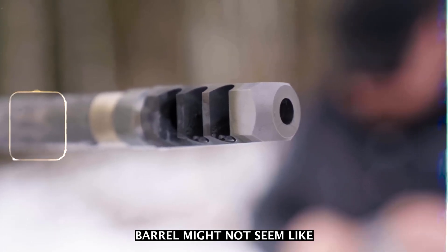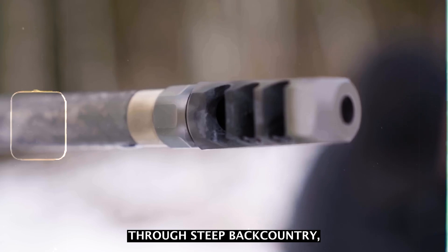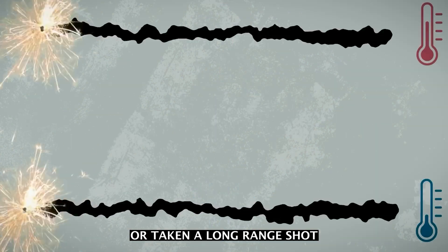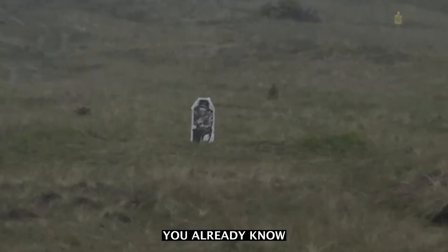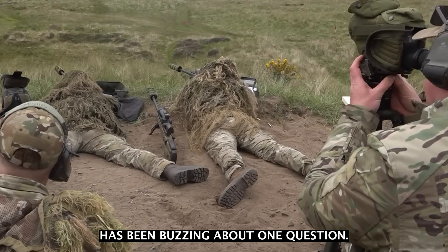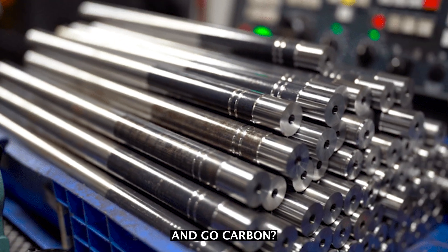At first glance, a rifle barrel might not seem like the flashiest part of your setup, but if you've ever lugged a rifle through steep backcountry, hiked for hours in snow or heat, or taken a long-range shot where every ounce of precision mattered, you already know. The barrel can make or break your hunt, and lately the hunting world has been buzzing about one question: should you ditch your traditional steel barrel and go carbon?